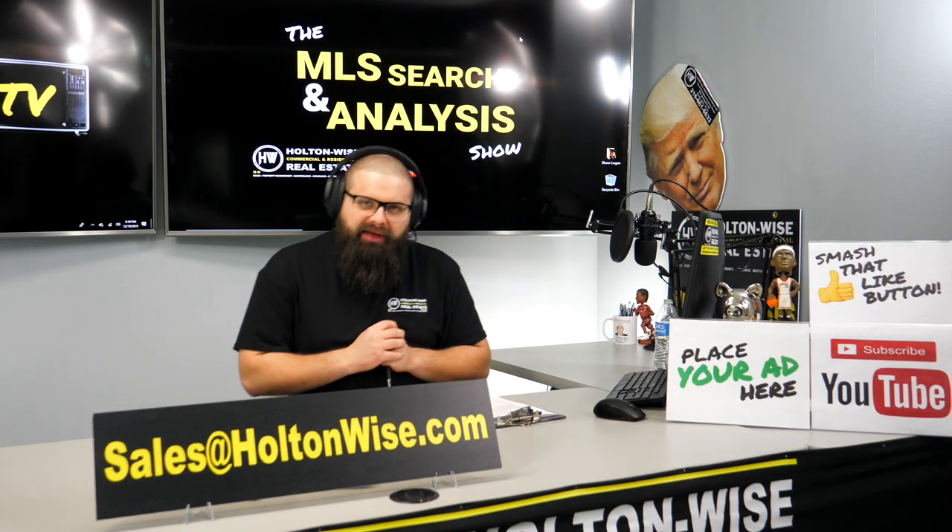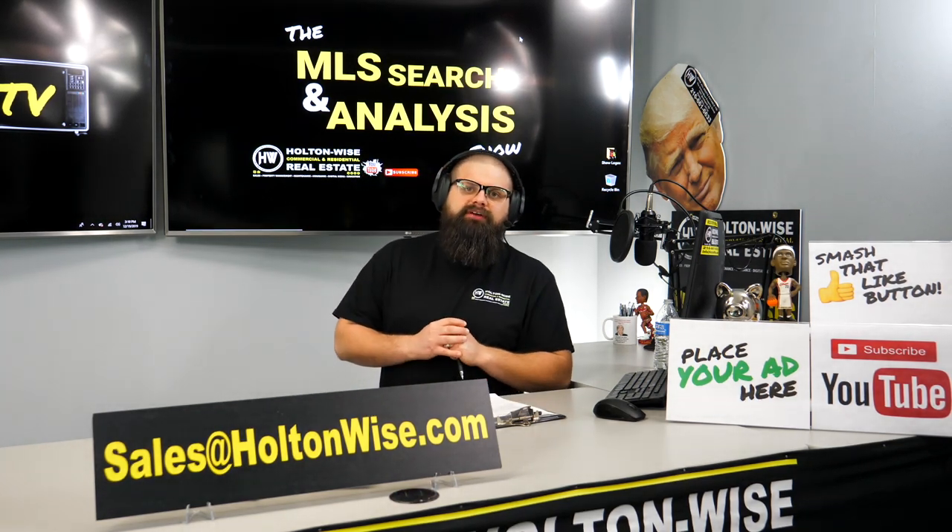Taking a deep dive into the BRRRR method. Greg and Joe, this is your video. Let's dive in.